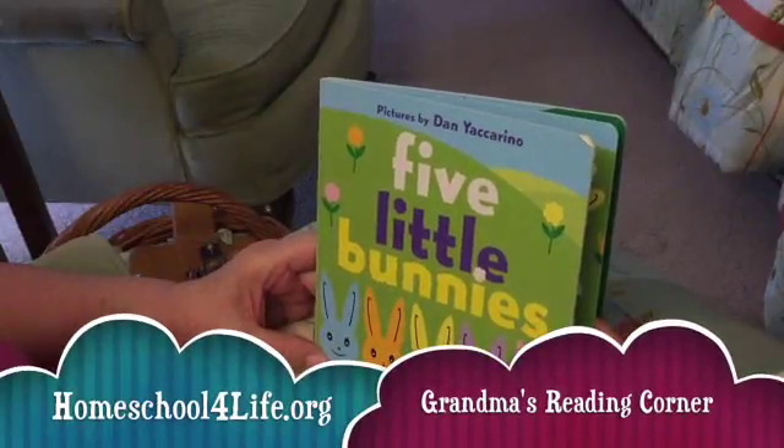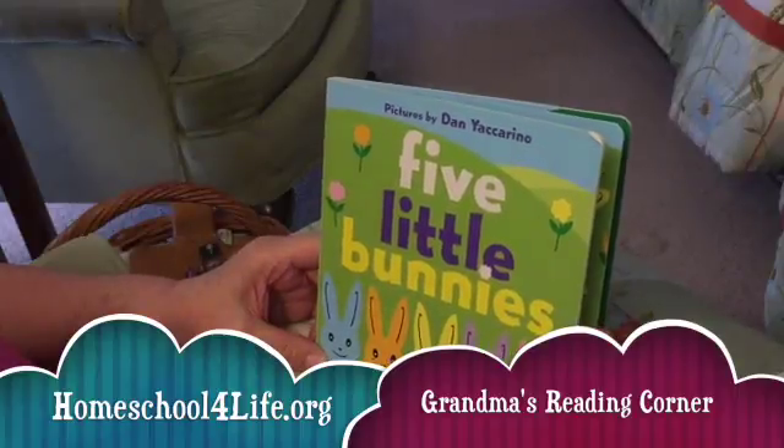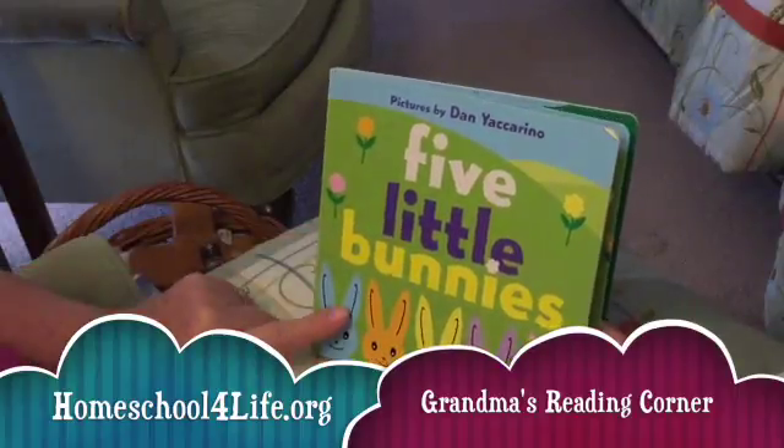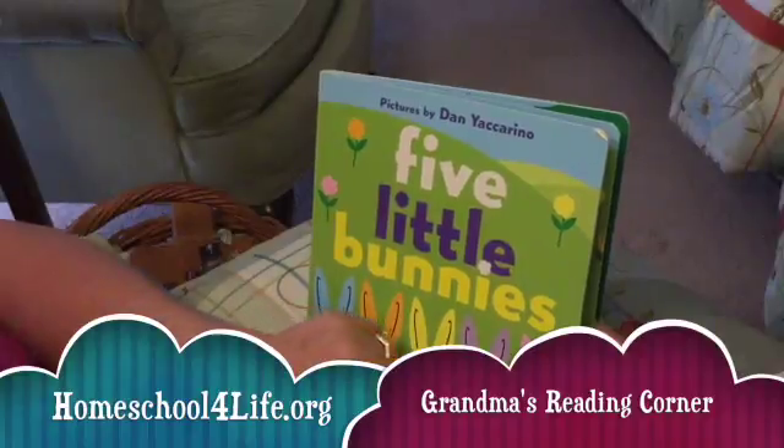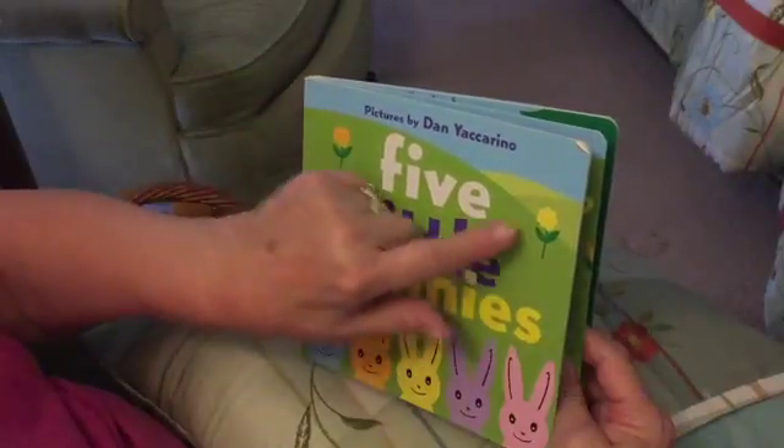Five Little Bunnies by Dan Iaccarino. There they are. One, two, three, four, five. And we have one, two, three flowers.